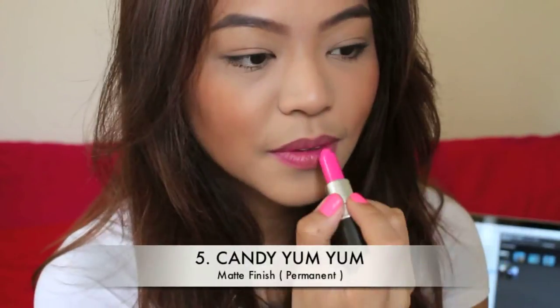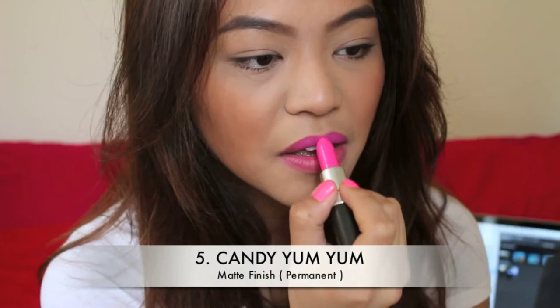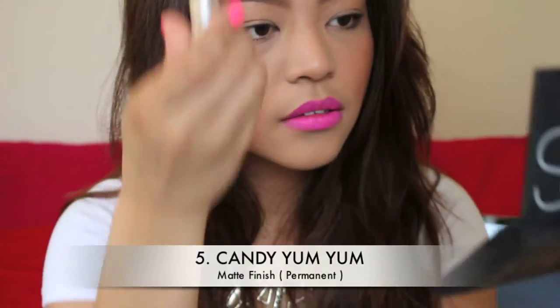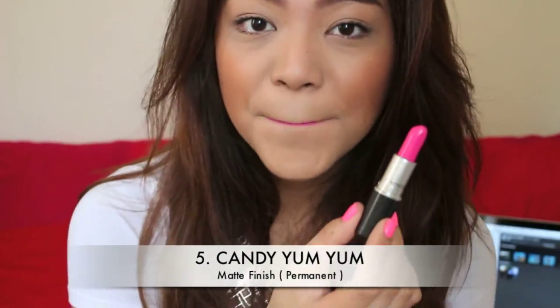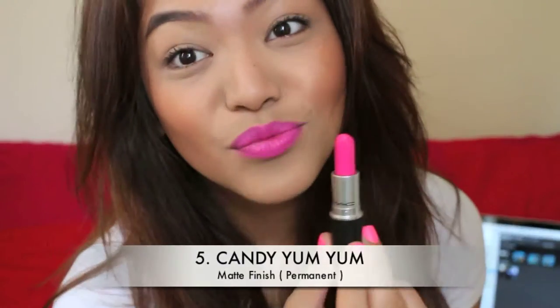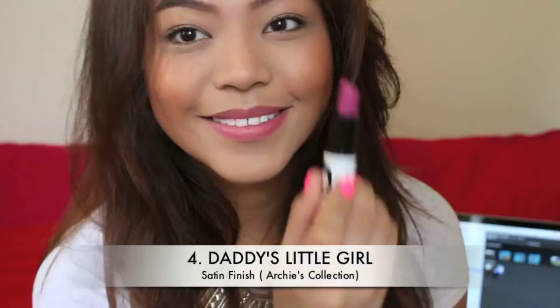Number five, we have Candy Yum Yum. This is a matte finish and it is neon — complete neon, BAM! It is very blue-based too, and I feel like everybody should have this lipstick as well.